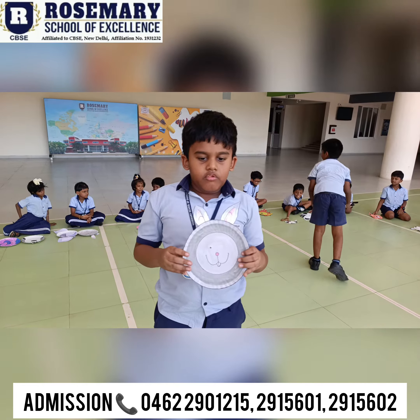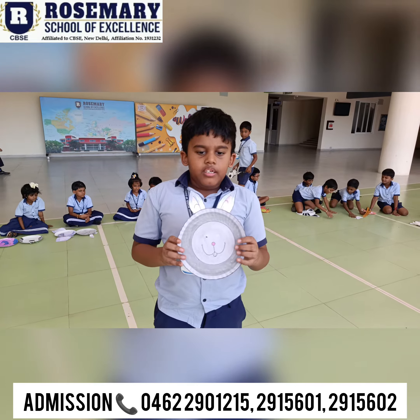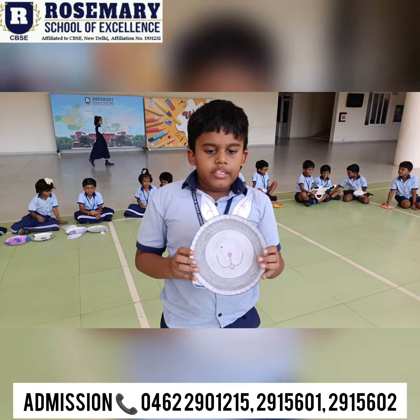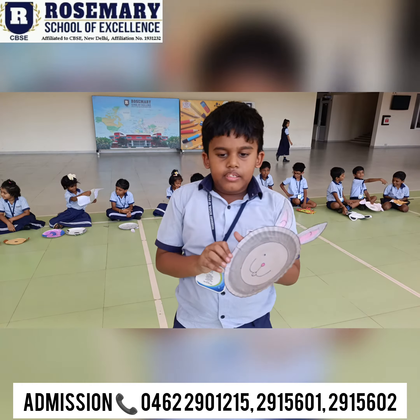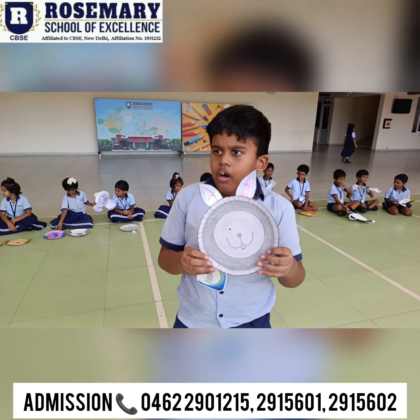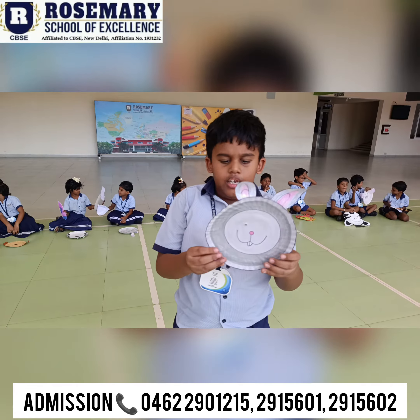My name is Eve. Today I am going to talk about rabbit. It's a pet animal. Which means that you can jump, and hopefully it lives in the forest.